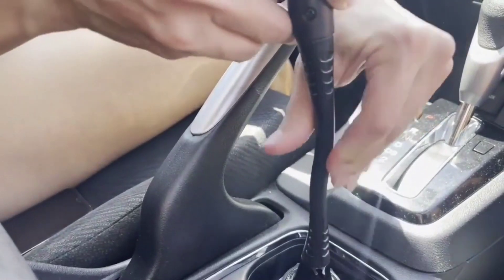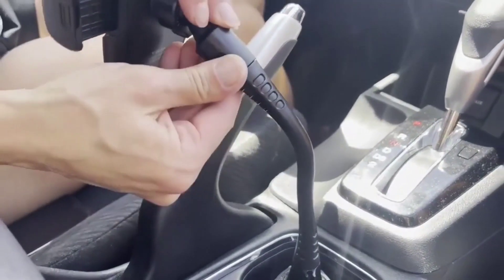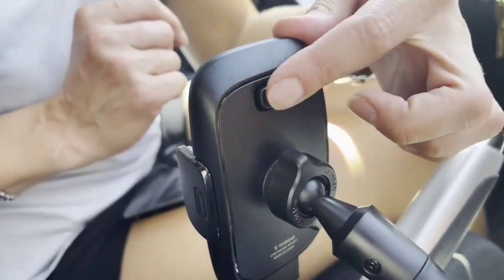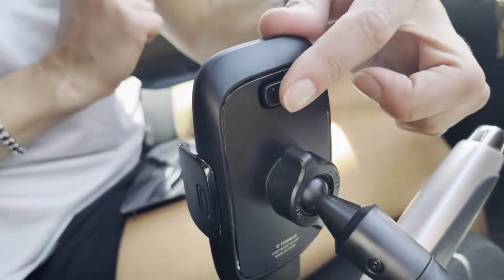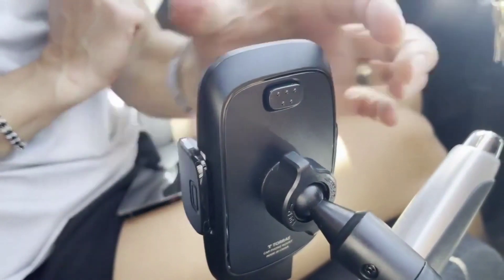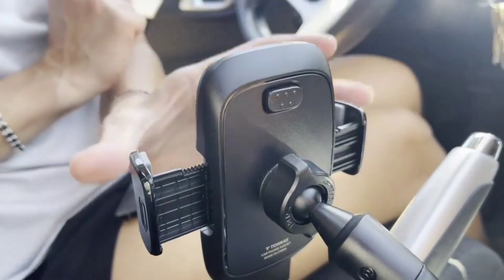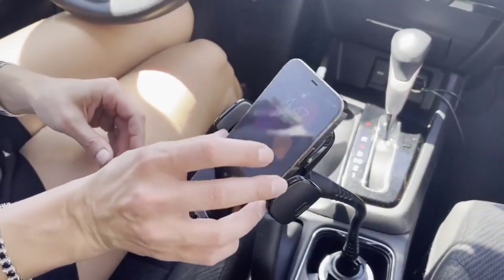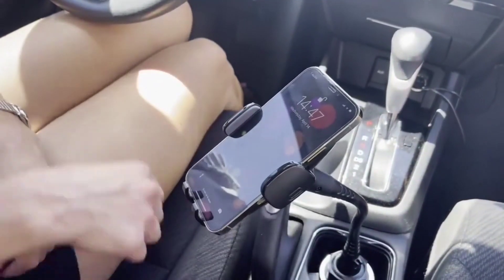It has passed the military-grade sturdiness test, making it a very strong smartphone holder. Premium silicone air cushions applied all around provide the best protection from scratches for your phone. You can also easily adjust this smartphone holder 360 degrees to get the ideal viewing angles you want.